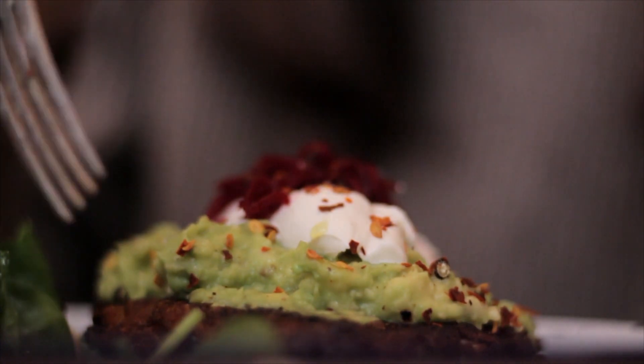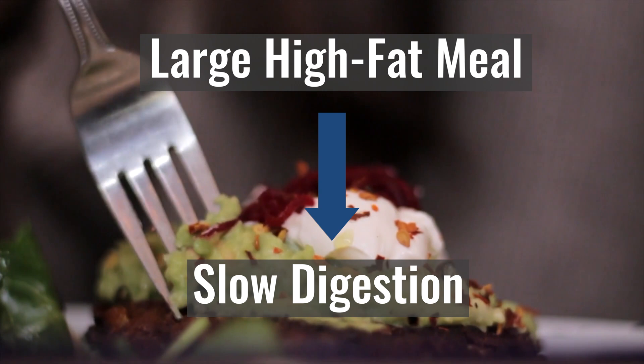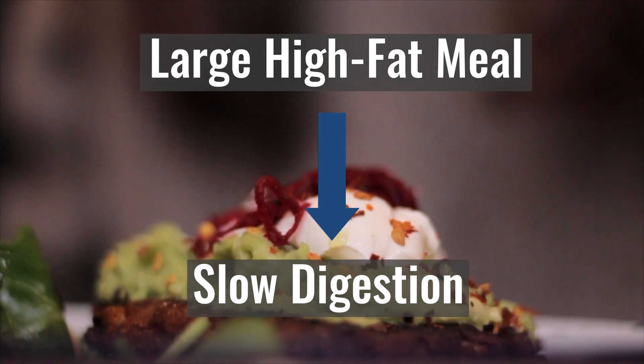This is especially true if your pre-workout meal also contains a lot of fat, because dietary fat slows down the rate at which food is emptied from your gut. So the first tip is to have your lightest meal of the day if you choose to eat one or two hours before your training session.